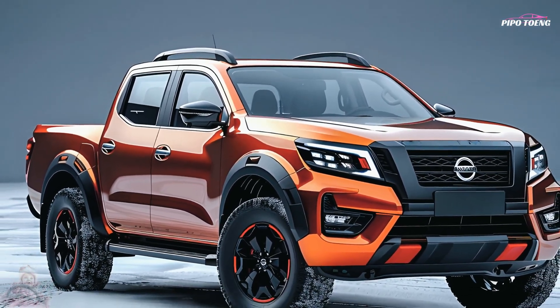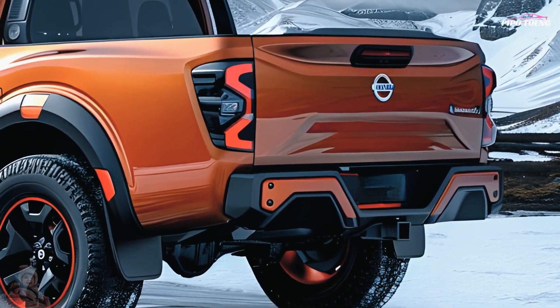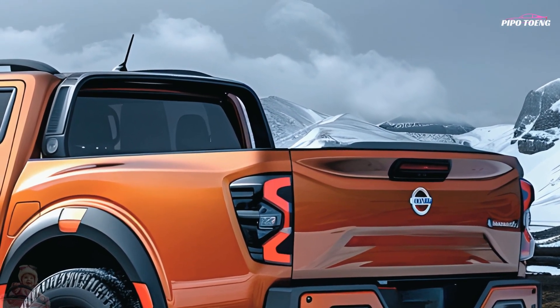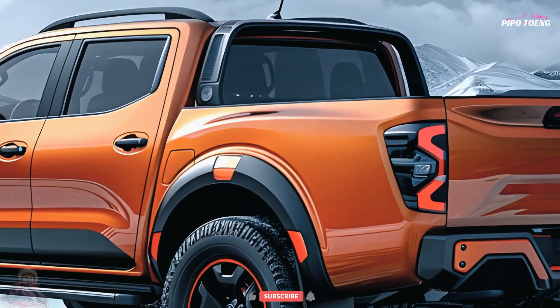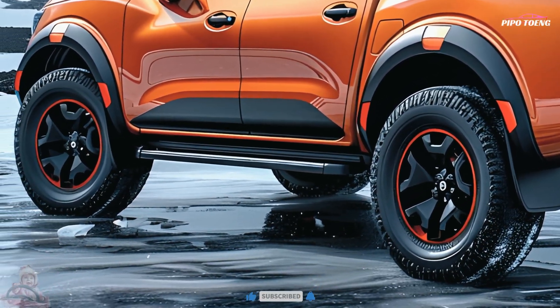The 2025 Navara has a modern look, with a prominent grille and elegant LED headlights. The powerful body lines and flared wheel arches lend it a dominating stance on the road. It is available in a variety of trim levels, with choices for alloy wheels, roof rails, and a bed liner to improve both look and usefulness.